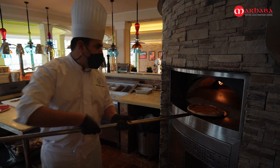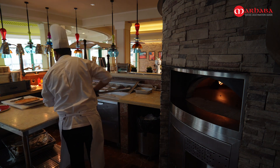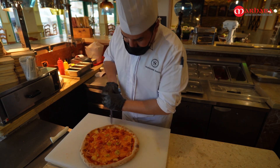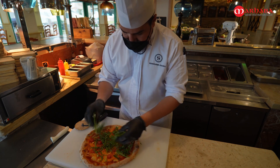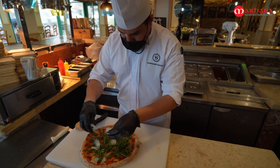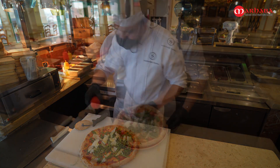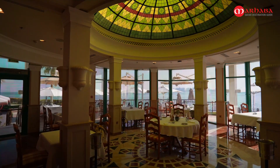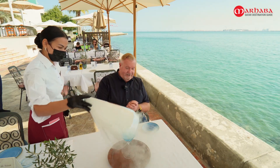Hmm, can you smell that? It doesn't matter what you decide to eat in La Veranda — you can be sure the flavors are going to be as colorful and vibrant as the restaurant.